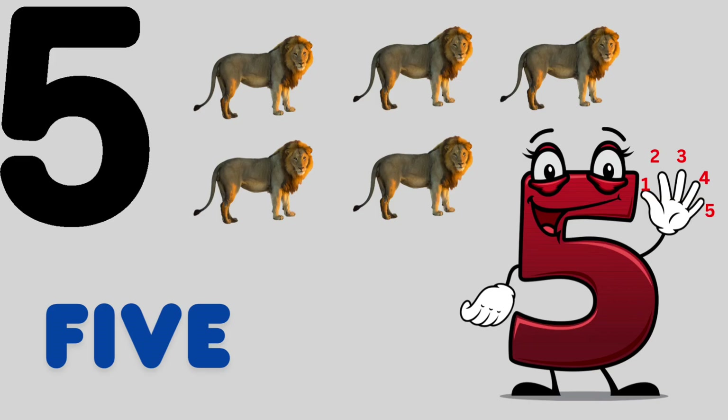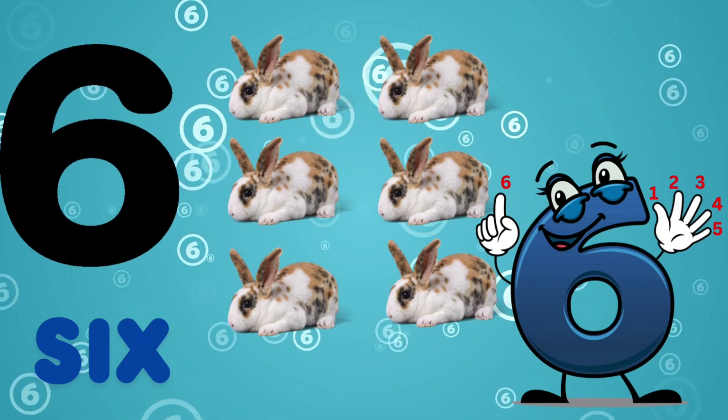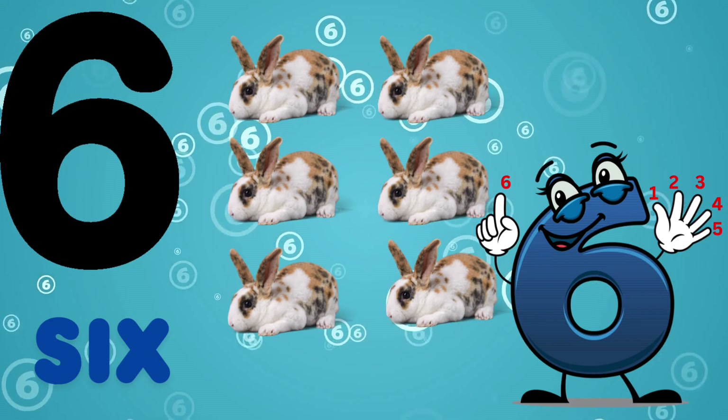5, F-I-V-E, 5. This is 5 lions. 6, S-I-X, 6. This is 6 rabbits.